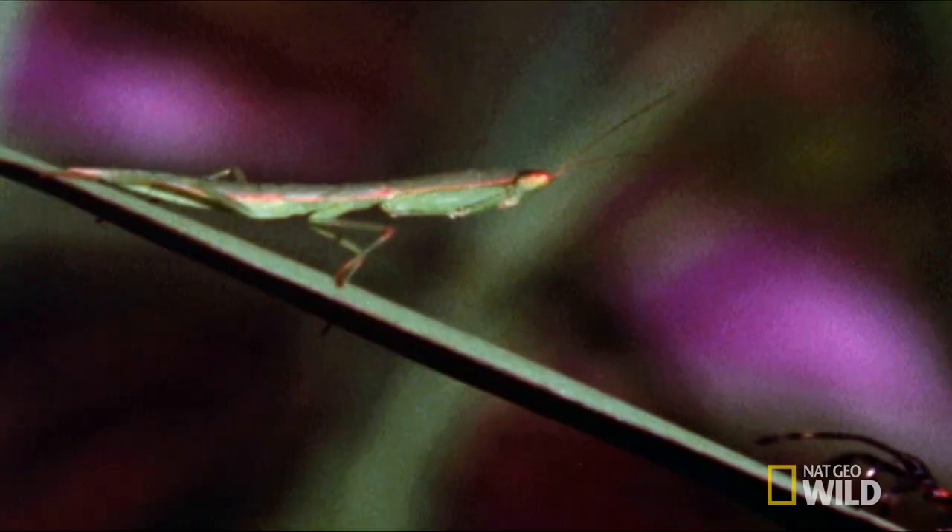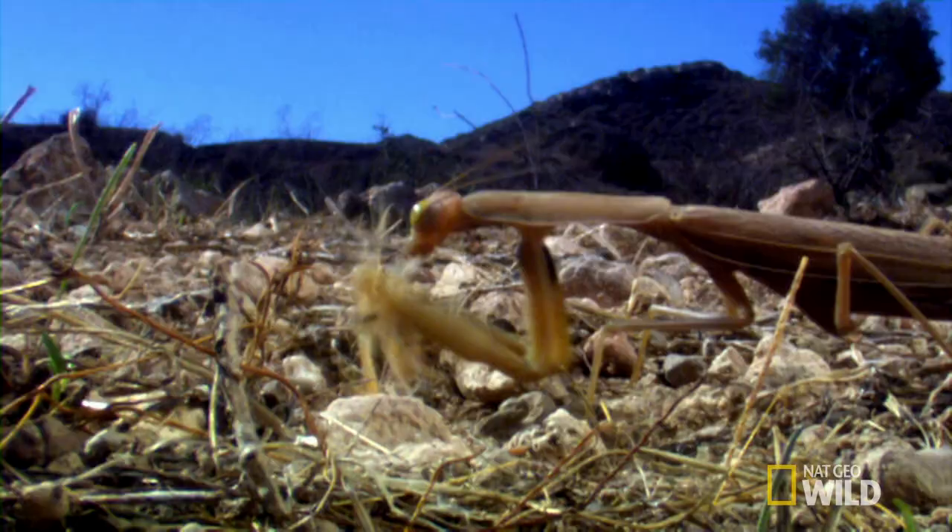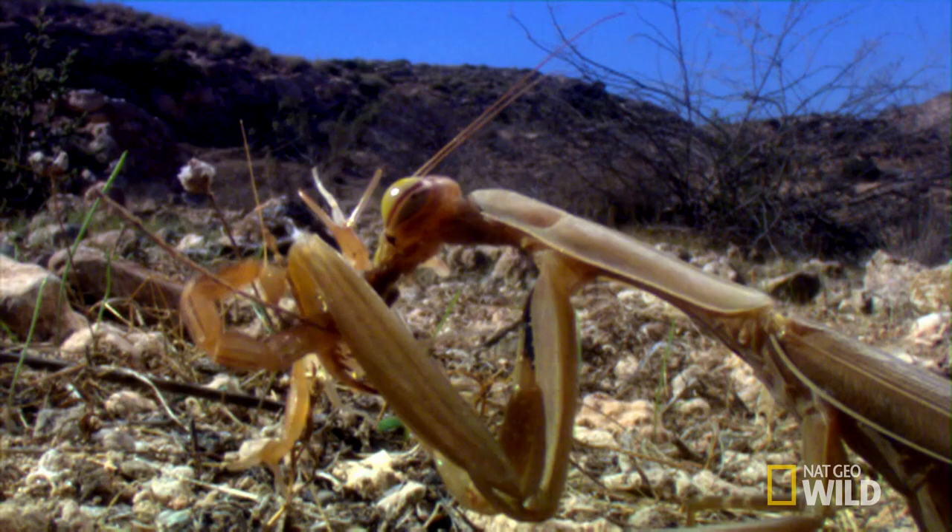Ambushing butterflies is one thing, but that super speed really comes in handy when attacking far deadlier insects. But it's not just bugs on the menu.